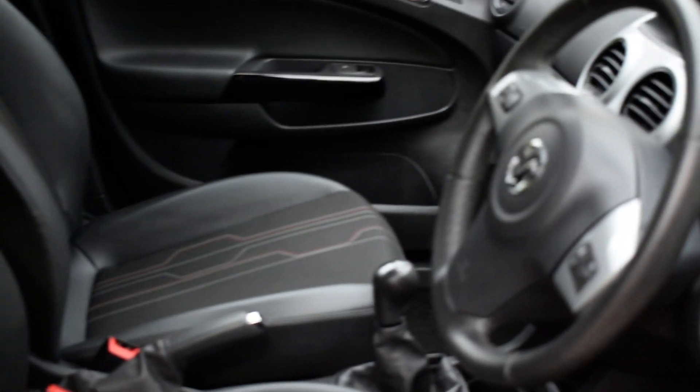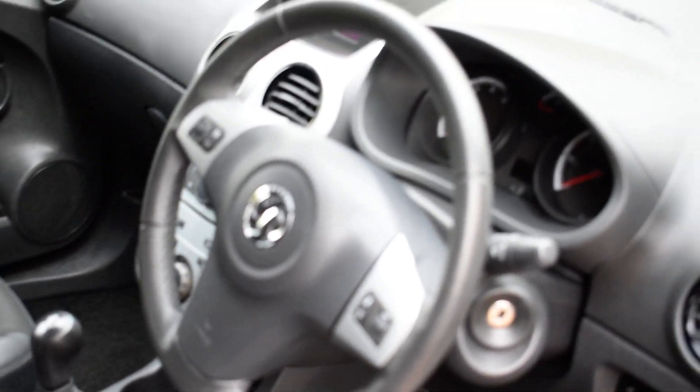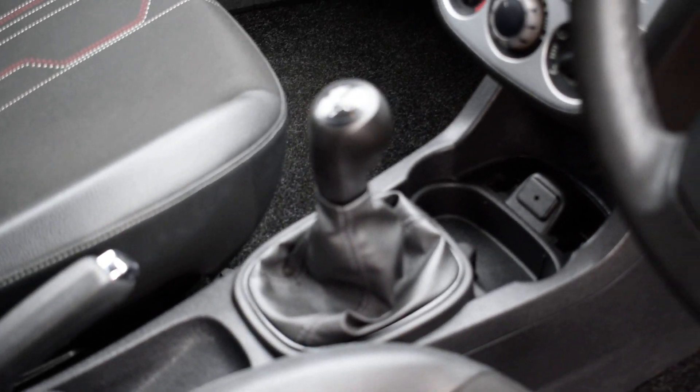Interior door cards, all perfect, no marks or scuffs. As are the interior seats, all spotless — half leather, half cloth with a really nice pattern design. The steering wheel is also lovely. It's a five-speed manual gearbox and the exact mileage is 46,858.